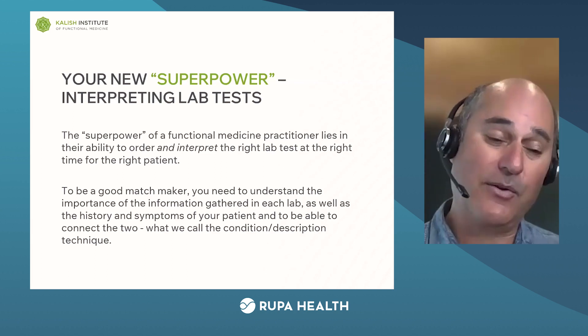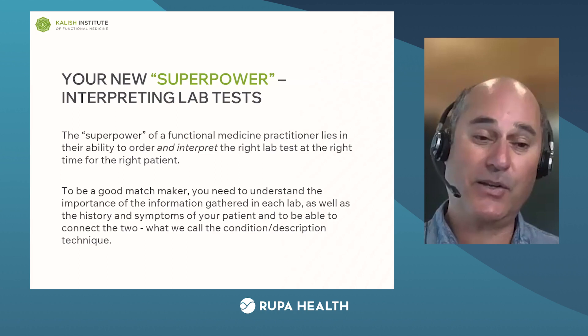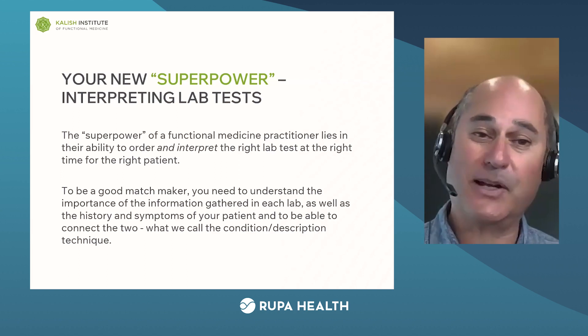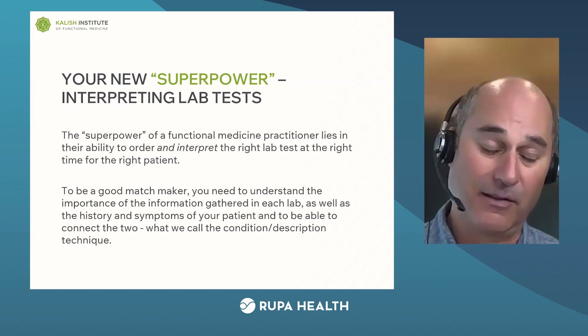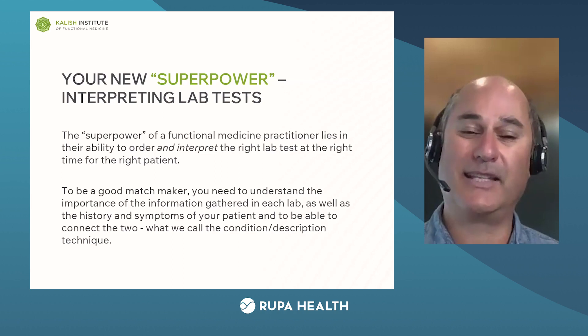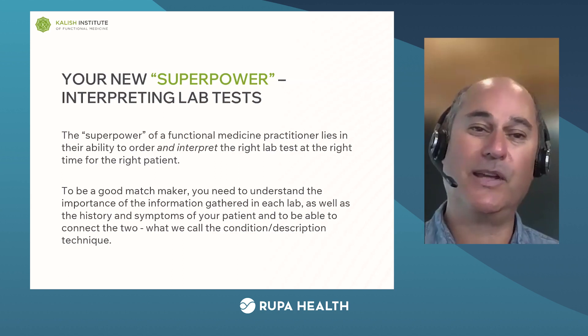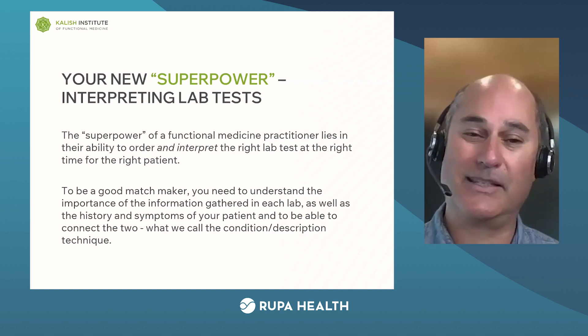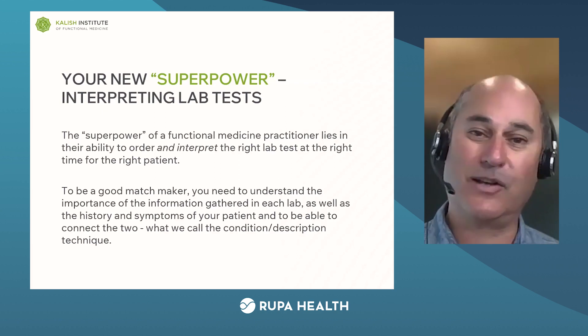That fear was dispelled for me when I ordered my first lab about 30 years ago. Dr. Timmons got on the phone with me — he was a very famous lab director at that time — and he spent a long time explaining to me exactly what that first lab meant. He gave me the confidence to go in the next day and tell my patient what to do, and that got my career started. I'm trying to offer that exact same service that Timmons provided to me, to you guys.